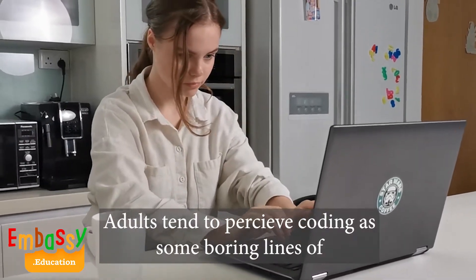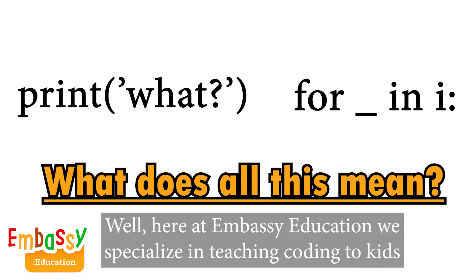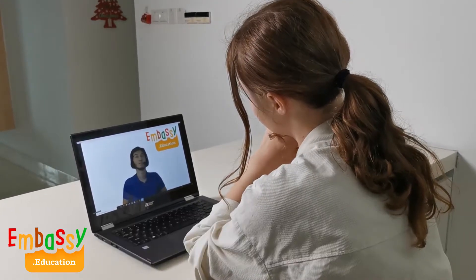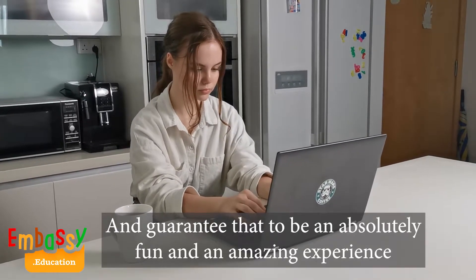Adults tend to perceive coding as some boring lines of unknown texts and symbols. Well, here at Embassy Education we specialize in teaching coding to kids and guarantee that to be an absolutely fun and amazing experience.